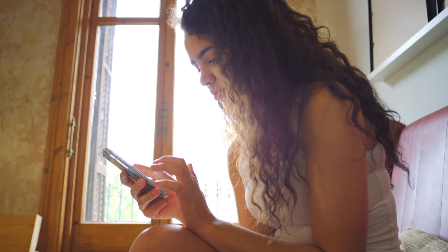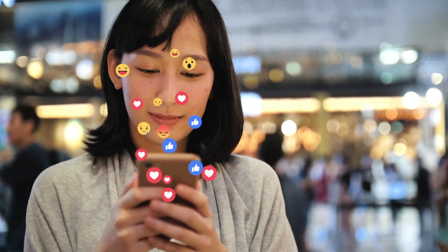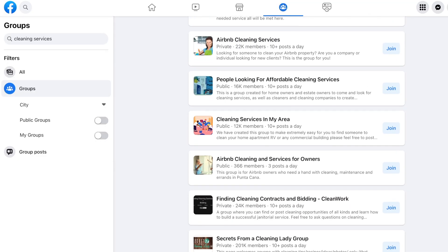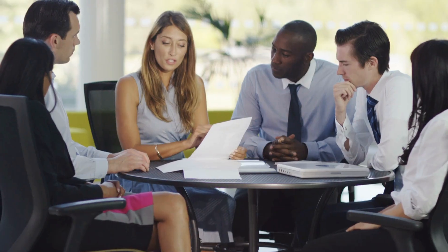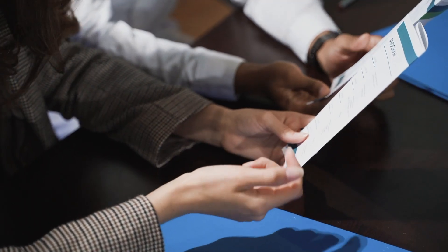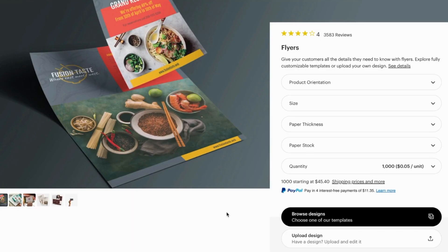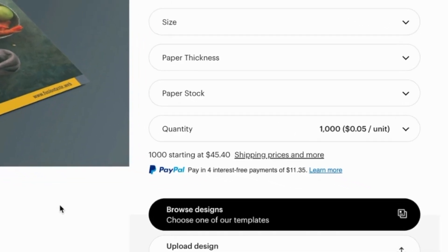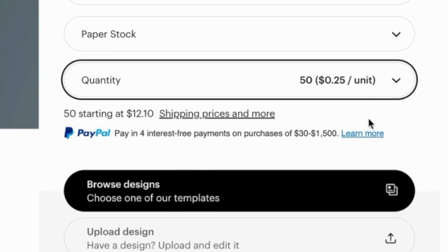To get the word out about your business, utilize social media and post in local groups on Facebook, Nextdoor, or Craigslist — completely free platforms. If you really want to take things to the next level, consider creating physical door hangers or flyers. These are easy to design and can be purchased in bulk on sites like Vistaprint — for example, 1,000 flyers for as low as 11 cents each, or 50 for around 80 cents each. The more you buy, the better the deal.